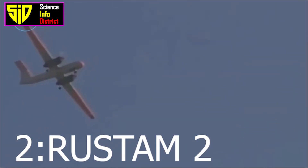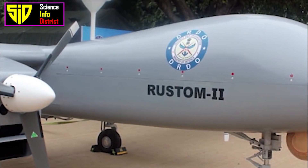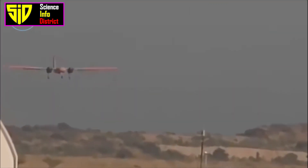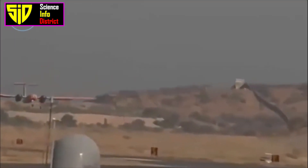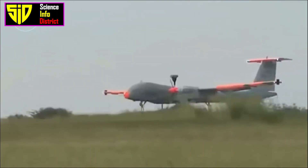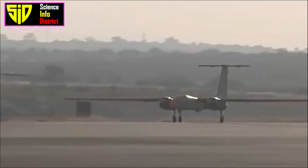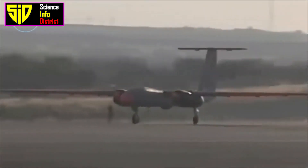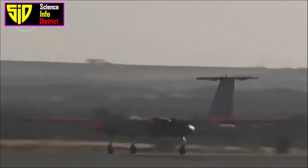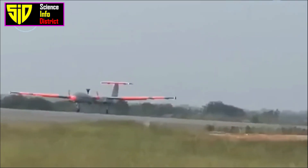Rustum 2, developed by DRDO: Rustum 2 is a medium-altitude, long-endurance (MALE) drone that can be used for a variety of missions including surveillance, reconnaissance, and target acquisition. It has a range of over 250 kilometers and can fly for over 20 hours. It is equipped with high-resolution cameras and advanced sensors and can be operated in mountainous terrain and coastal areas. It has a payload capacity of 350 kilograms with a speed of 250 kilometers per hour.